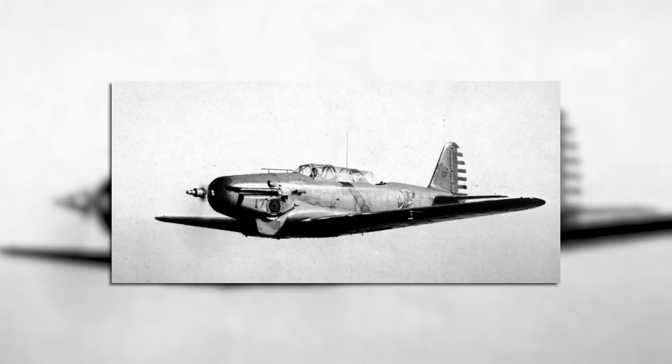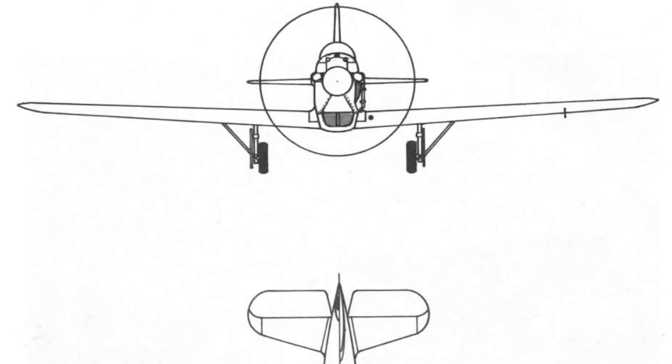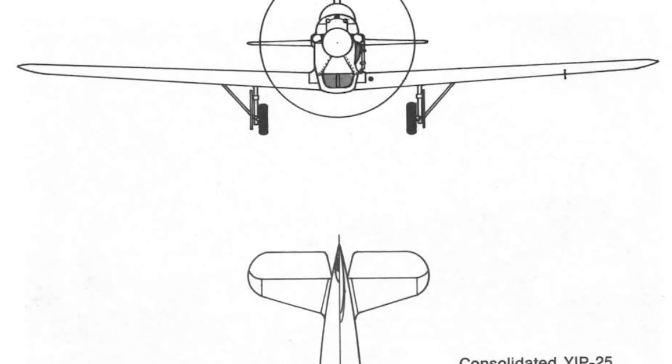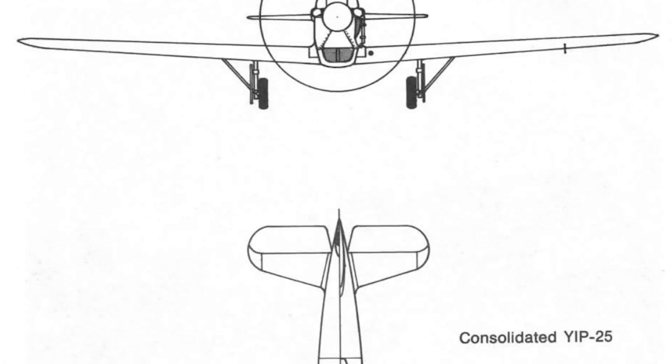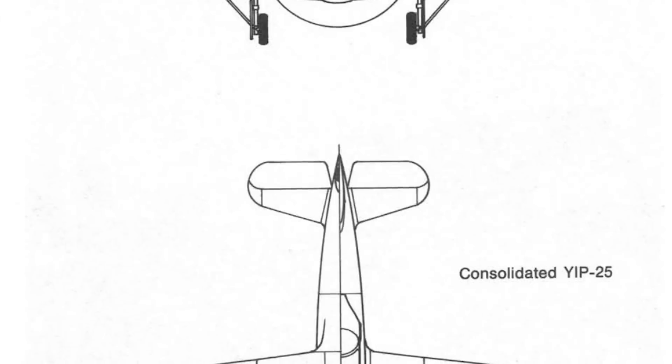But this was not the end of Robert Woods's promising aircraft. Not long after his employer's bankruptcy, he was hired by the Consolidated Aircraft Corporation, who took interest in his design. Woods believed it could be further improved, and he was given permission to make various refinements, with Consolidated submitting an updated design to the Army in March of 1932. Changes included the switch to completely all-metal wings, a larger tail, the substitution of metal for fabric covering on the tail control surfaces, and the installation of a turbo supercharger.